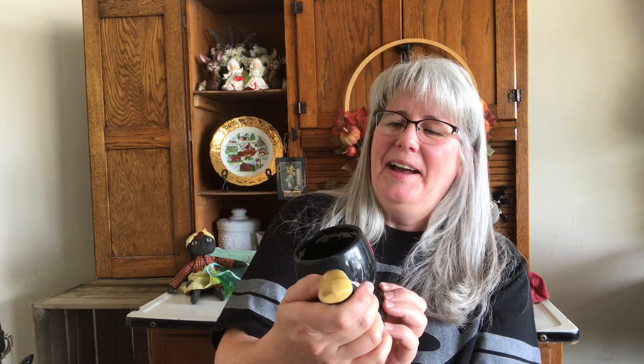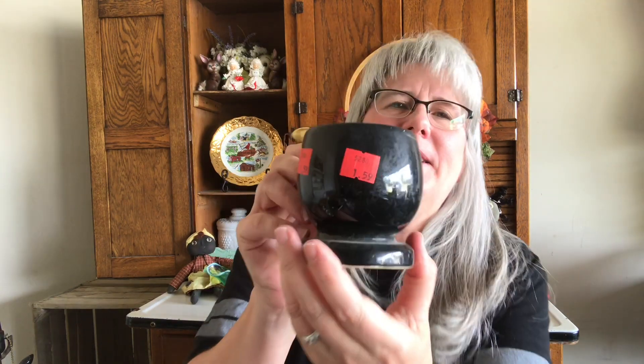I got this vintage pipe planter — I thought it was kind of cool, I've never seen a pipe planter. Paid $1.59 for that, so I thought that was pretty cool.